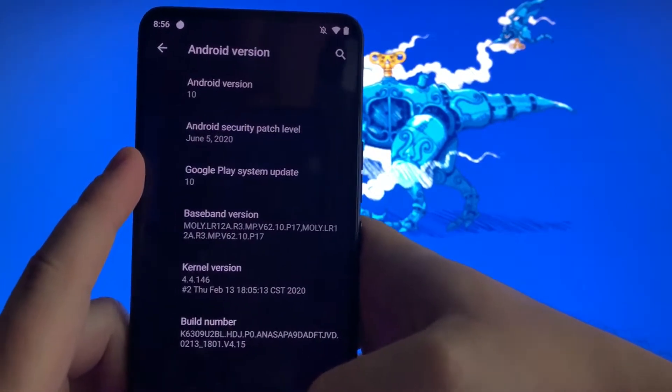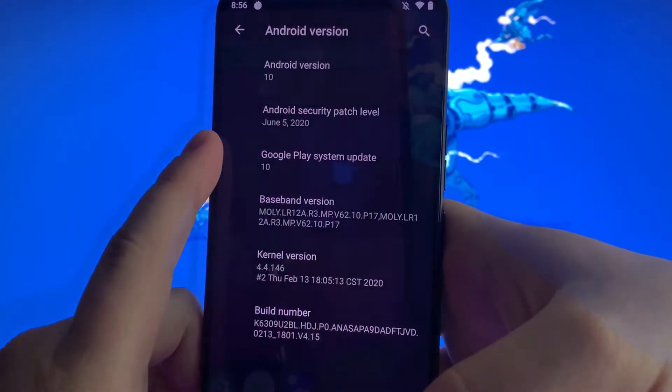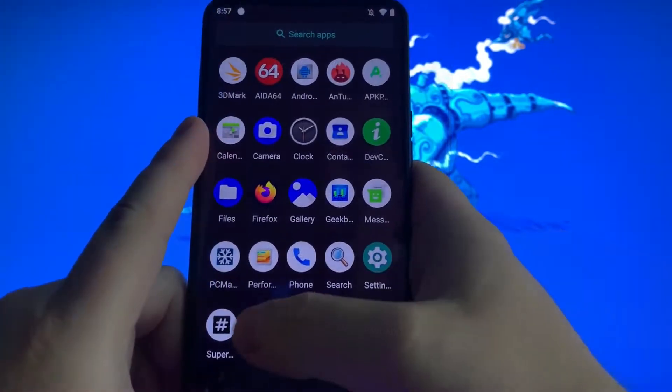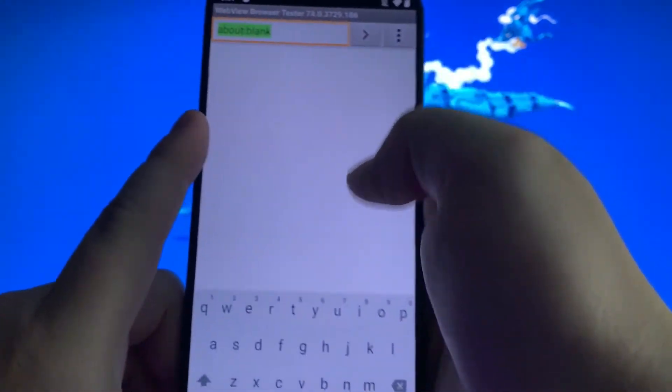For any of you hardcore nerds out here, here's the build number and the kernel version — it's running kernel 4.4, the Linux kernel. A little bit older, but pretty cool.